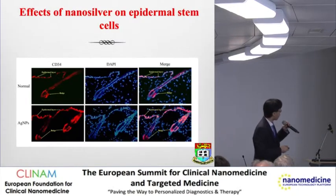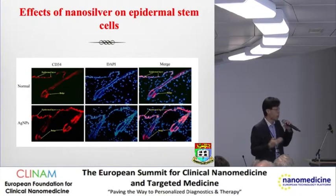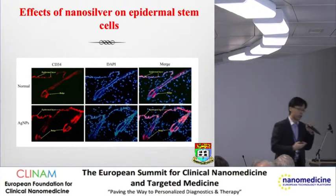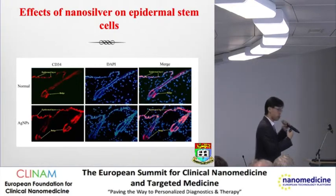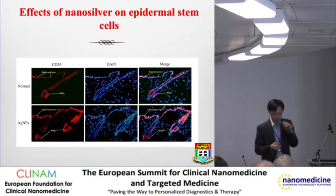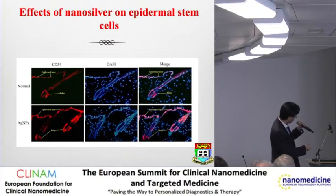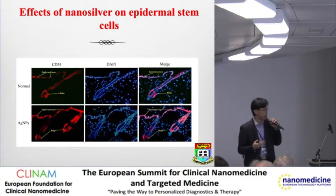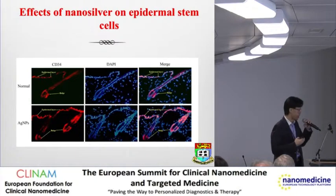The next question was: what about skin stem cells? Obviously, for healing, you need stem cells to proliferate, to differentiate, and to become terminal cell types to help healing. We looked at stem cell markers on the skin during wound healing with silver. Clearly, you can see that CD34 on the hair follicle bulge and the basal layer of the epithelium is highlighted with the stem cell marker. With silver, we know that stem cells are also affected by the input of silver.